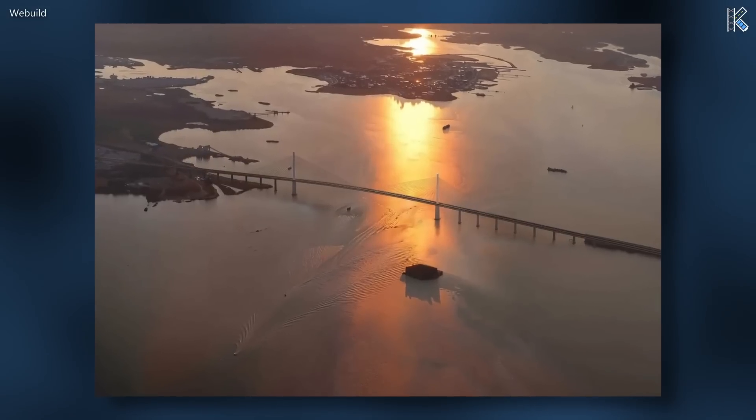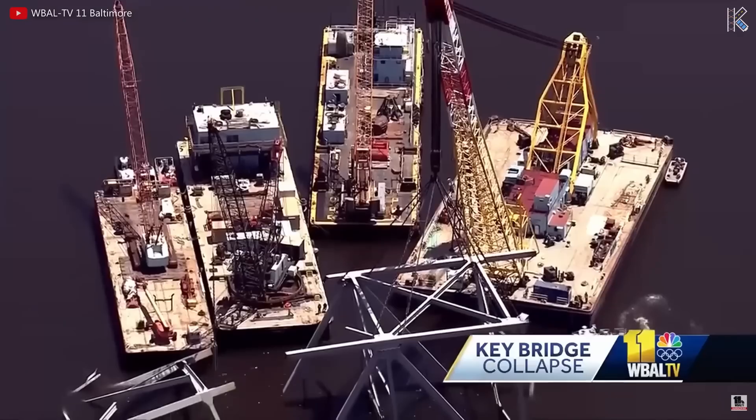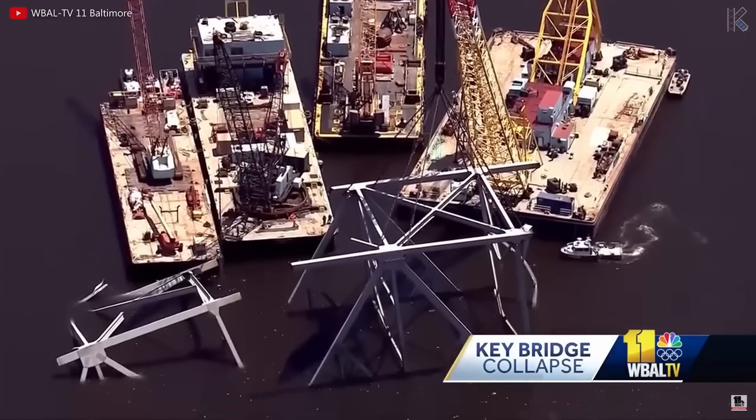In one of my most well produced videos I've made to date, today we're going to find out exactly what happened and take a look inside the colossal effort to create a brand new mega bridge.